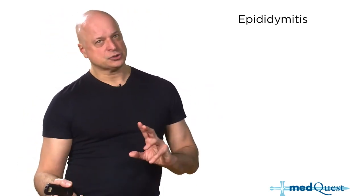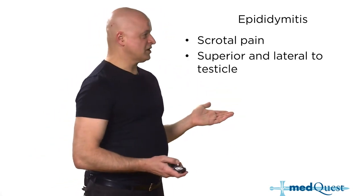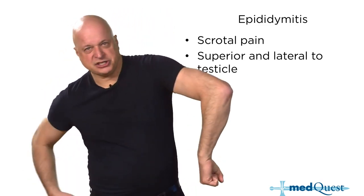Epididymitis — how are you going to tell this apart from testicular torsion? They're both painful testicles. How do you tell them apart?